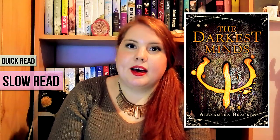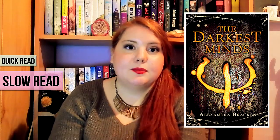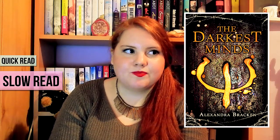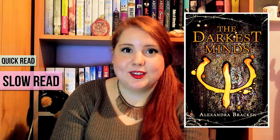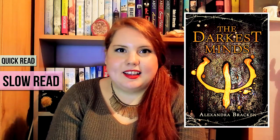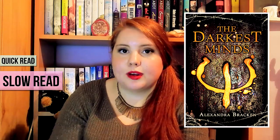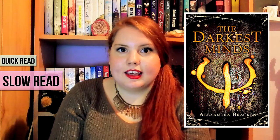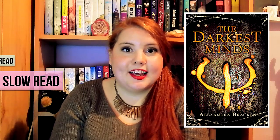The book that took me quite some time to finish will actually surprise a lot of you because it's one of the most popular books on BookTube — and that is The Darkest Minds by Alexandra Bracken. I don't have a physical copy; I read it as an e-book. I just didn't like it that much, and I'm not sure why. Maybe it's because I didn't really have time when I read it, so I only read a few pages at a time and couldn't really connect to the story. Maybe I should give it another try.